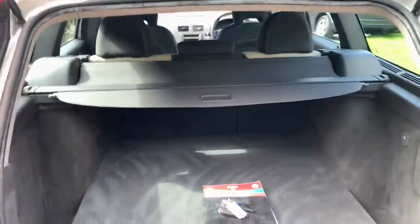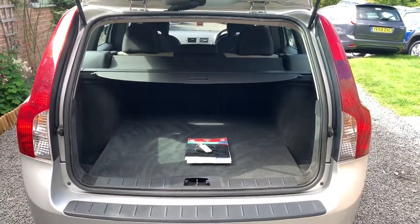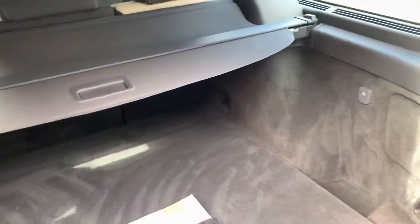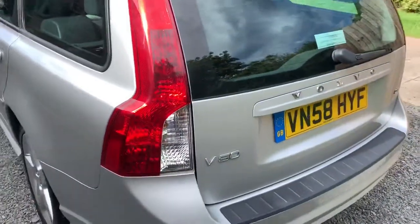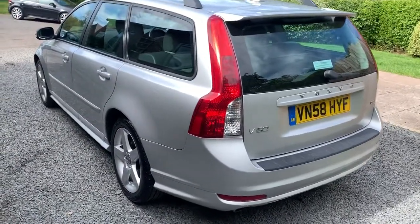In the luggage area, again, clean and tidy. All of the spare repair kit is present, as well as the parcel shelf and also the dog guard. There is no evidence that this car has had pets in, nor has it been smoked in.